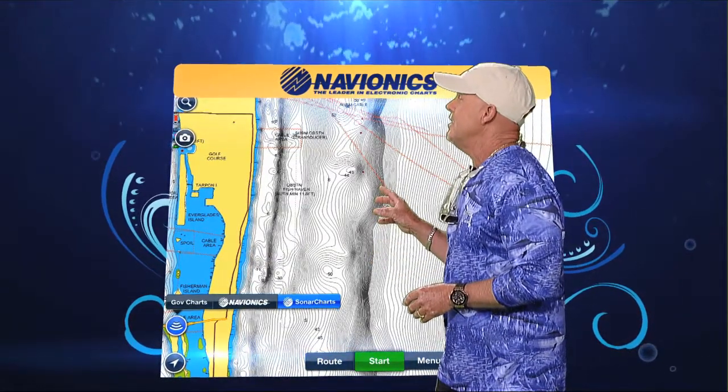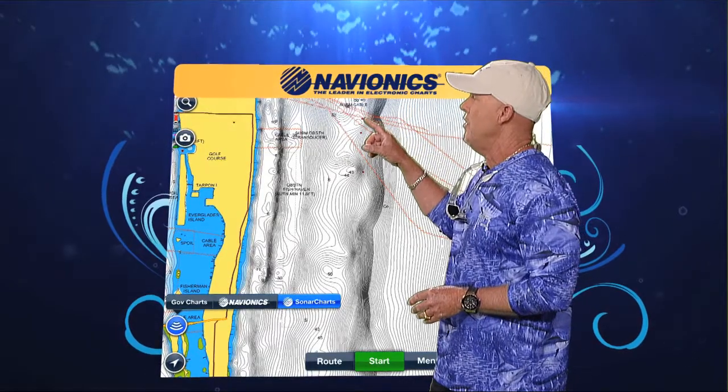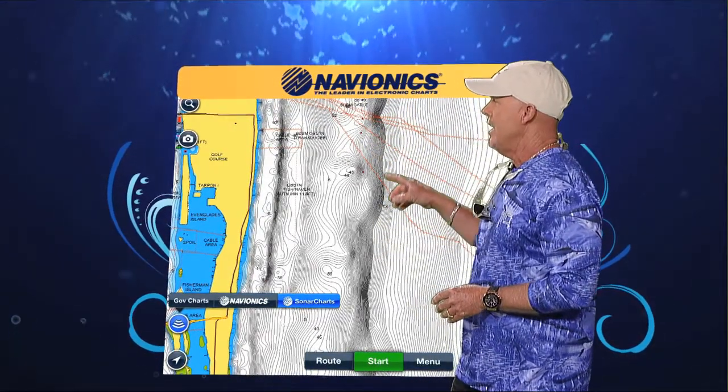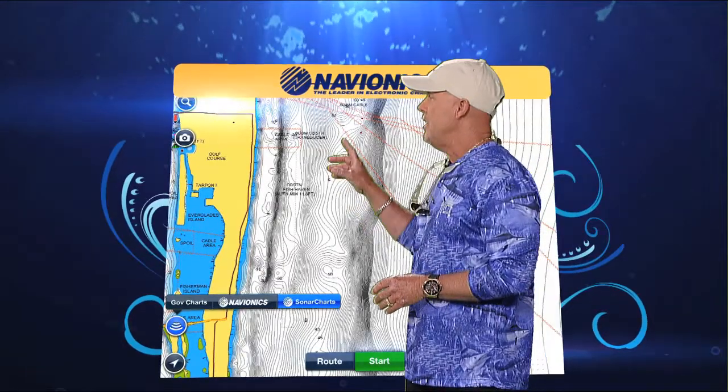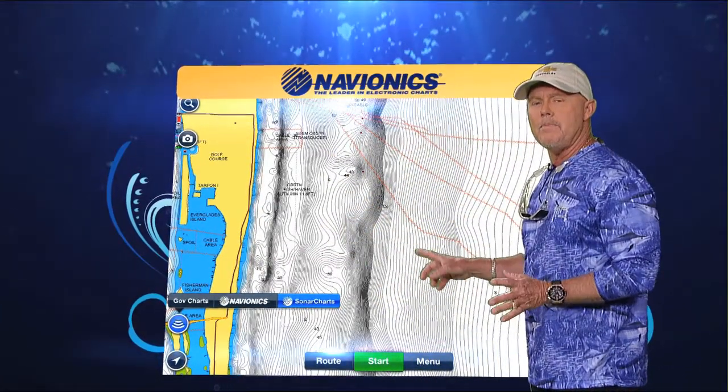What Captain Mike says is that the bait is going to stack up right here where it drops from 100 feet of water down to 400. And as you can tell, this would be a great place for the kingfish in the shallow and then the wahoo to follow right here. So keep that in mind if you're thinking about going kingfishing or wahoo fishing in Palm Beach County — that'll certainly help you.